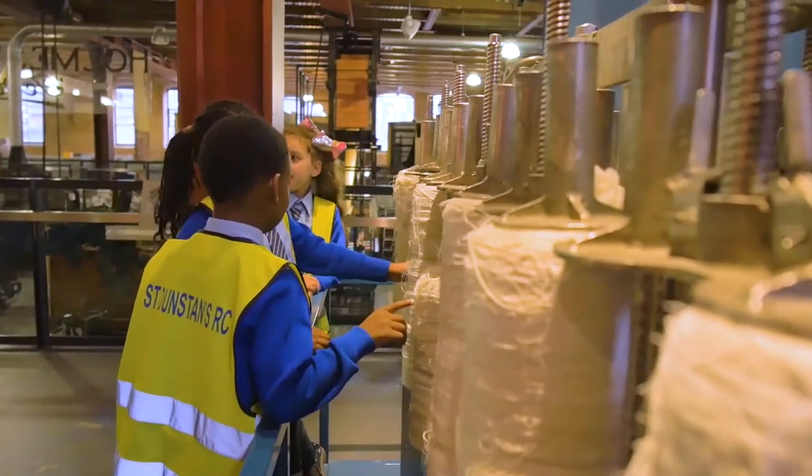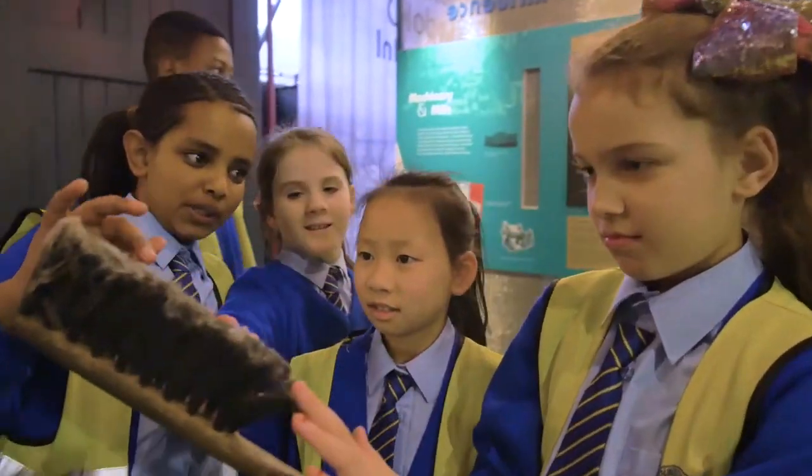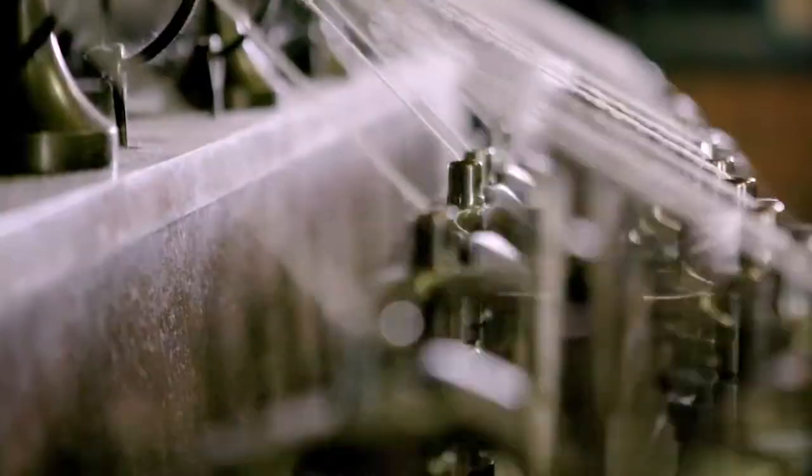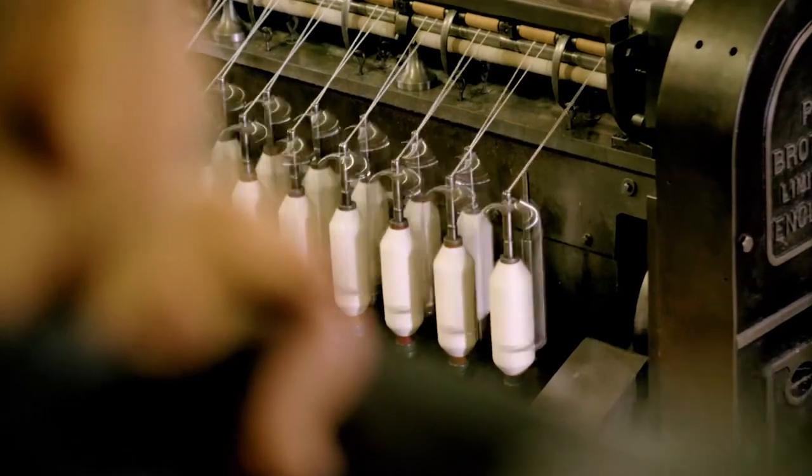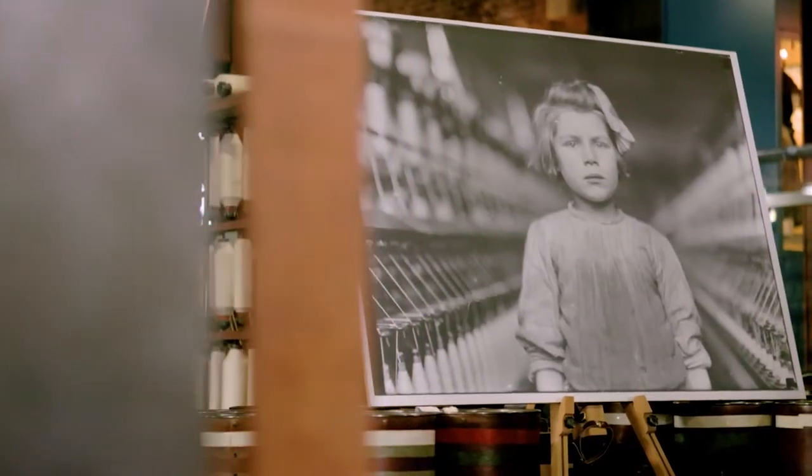Younger children fixed broken strands, cleaned and swept, all while dodging the fast moving flyers. It was dangerous and tiring work, especially if you were only five years old.